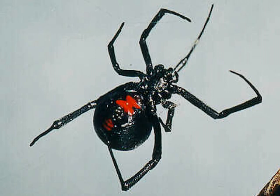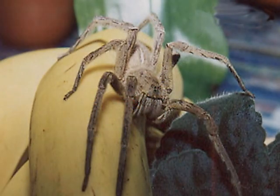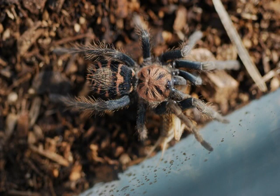Where you find the more exotic critters is in fruit shipments, particularly bananas from places like Central and South America. Recently, a Costa Rican tiger rump tarantula was discovered in a shipment of bananas at a local grocery store.